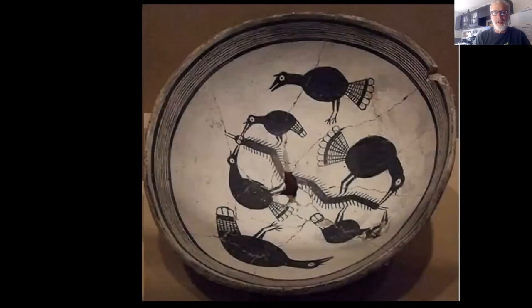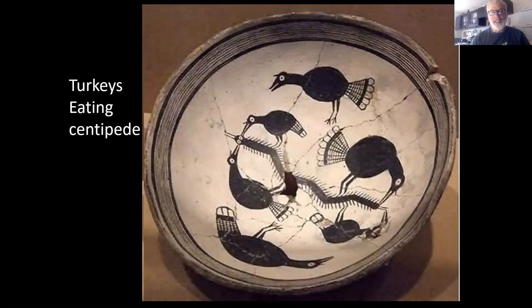Here we see turkeys eating a centipede, and there's a kind of naturalism about this. One characteristic of the late Mimbres period is that the rims are ornamented with very fine lines and sometimes geometric patterns — a way of framing the imagery and defining the bowl space. The centipede may not have been that big in reality, but this flock of turkeys is quite natural. I have turkeys moving around my home all the time and they look very much like this, always traveling in a flock.